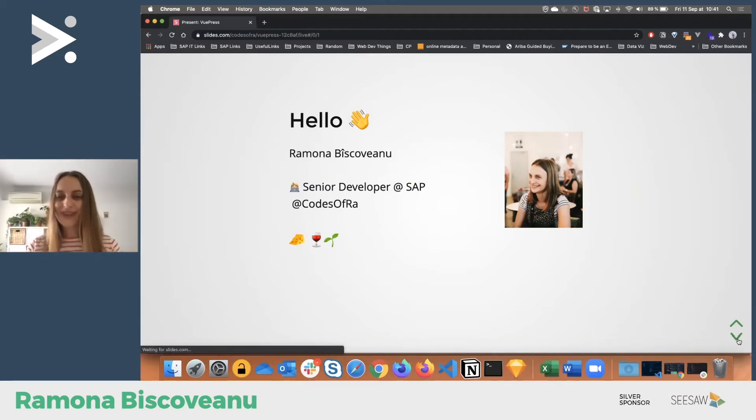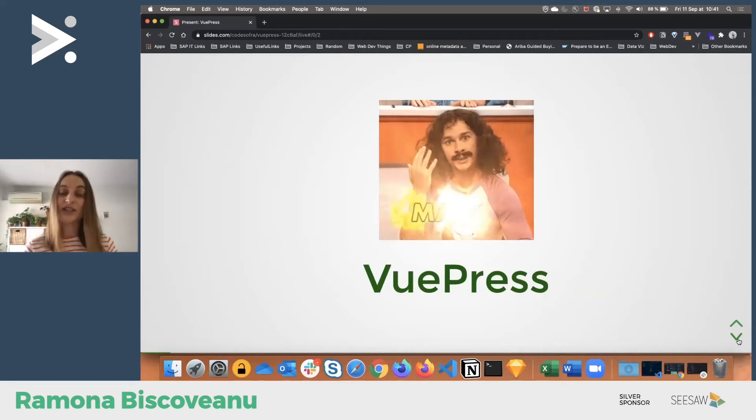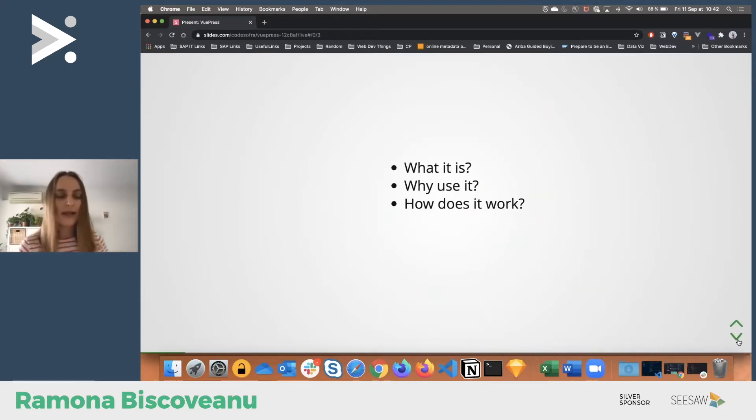Let's move into why we are all here — to look into VuePress magic and why I consider it magic. What I'll try to cover today: what it is, what is the VuePress magic, why use it, why you should look into it if you never used it, and how does it work. In a real conference I'd ask how many of you used VuePress — just write it in the chat.